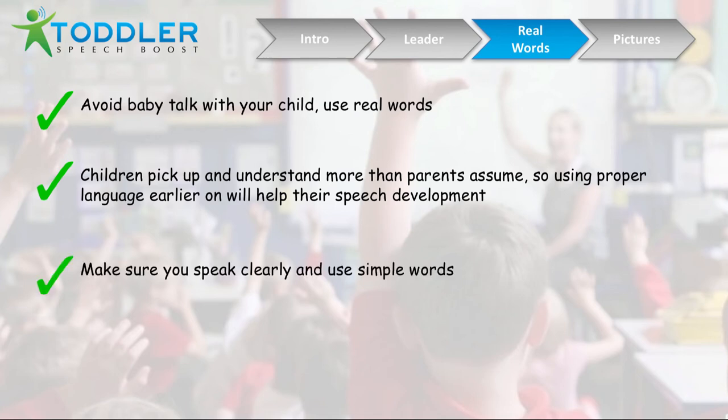Make sure when you're doing this you're speaking clearly and using simple words. There are a lot of ways to describe things in the English language, or whatever language you might speak, but try to keep to the simpler words so it's going to be easier for them to pick up. If you do these techniques consistently, this is going to help develop their language a lot quicker.